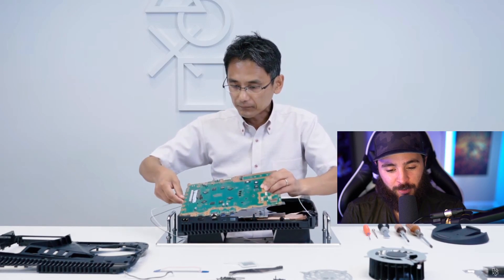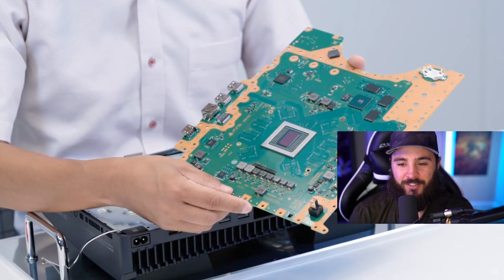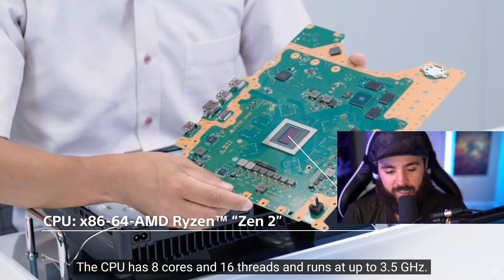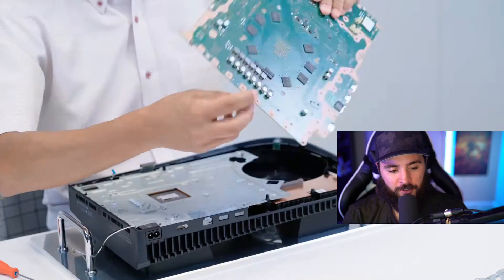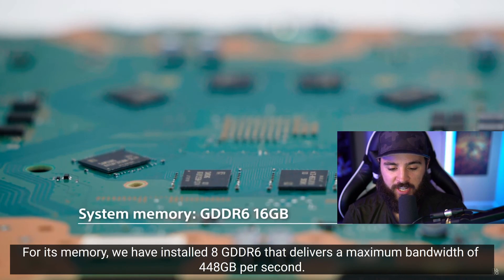This really is a PC — this is not your ordinary console. This stacks up to PC-level hardware, and the price range is really good: between $400 and $500 is not bad at all. The GPU is driven up to 2.23 GHz, and they've installed 8GB of GDDR6 memory.